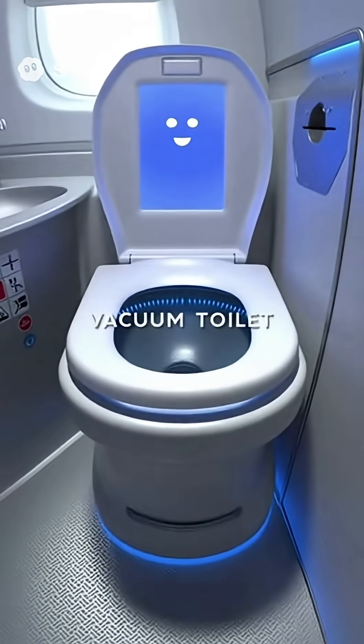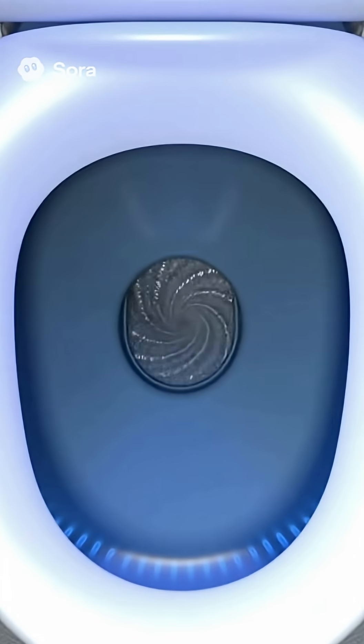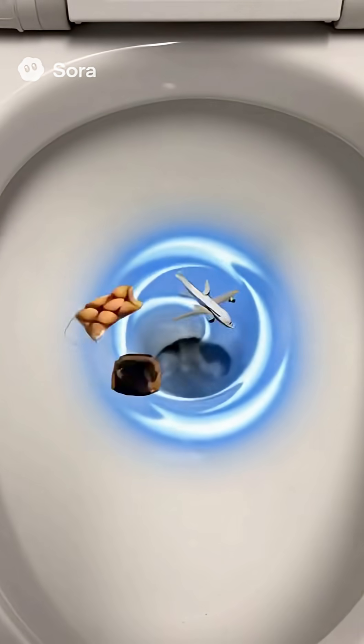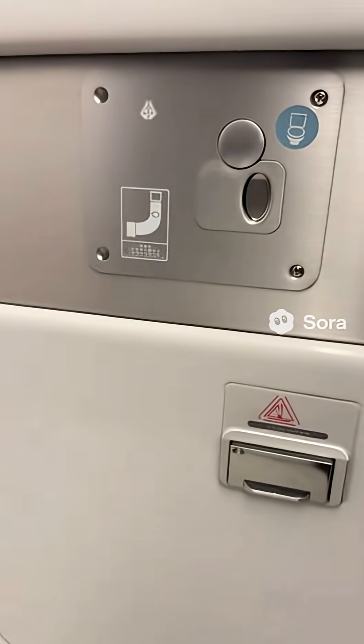Did you know that the whooshing toilet on an airplane is actually smarter than your computer? Today, let's uncover its high-altitude secrets. Every time you press that button, everything vanishes instantly. It's not magic — it's a vacuum-powered physics show.